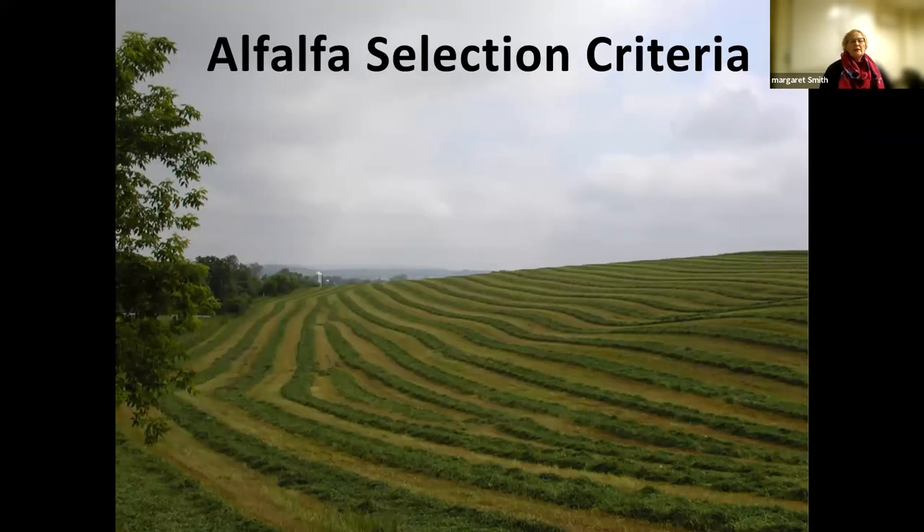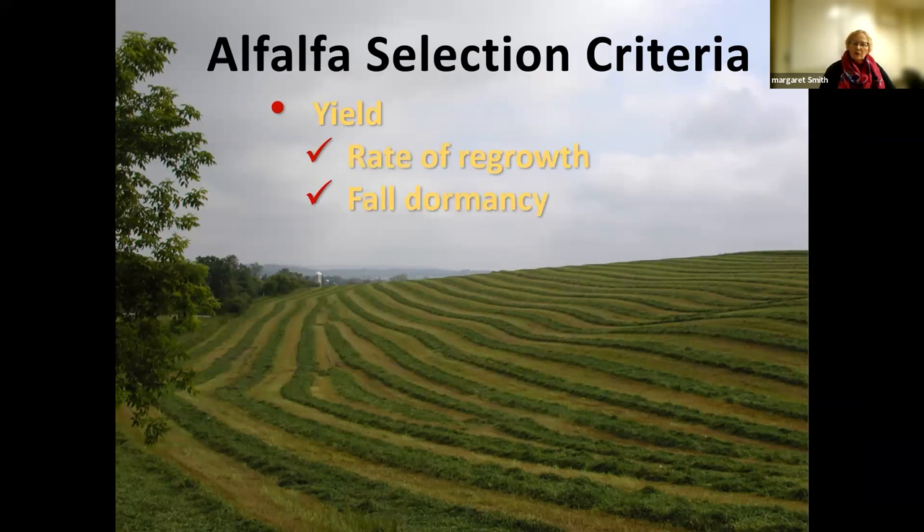Alfalfa selection criteria — you each have your own, but with most crops we think first about yield. A number of components of yield are just genetic inherent ability, but also the rate of regrowth following a cutting and full dormancy is somewhat related to yield. Also quality — when we talk about quality, we're usually talking protein or digestibility.